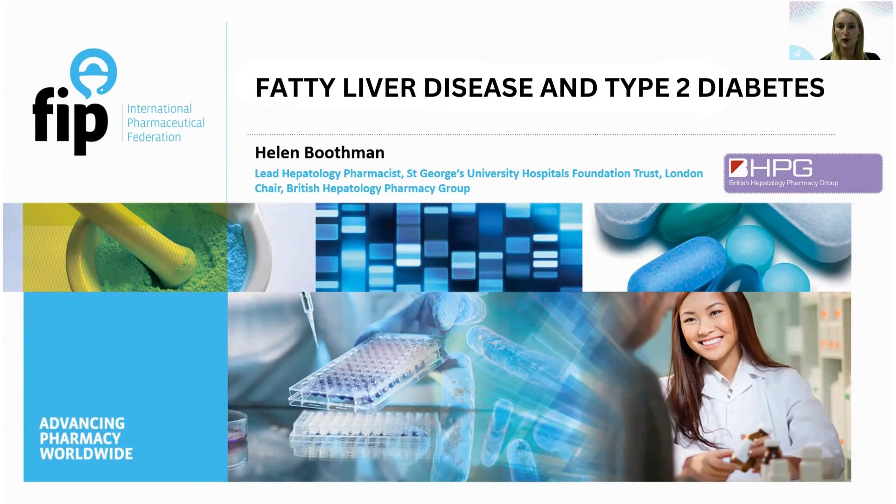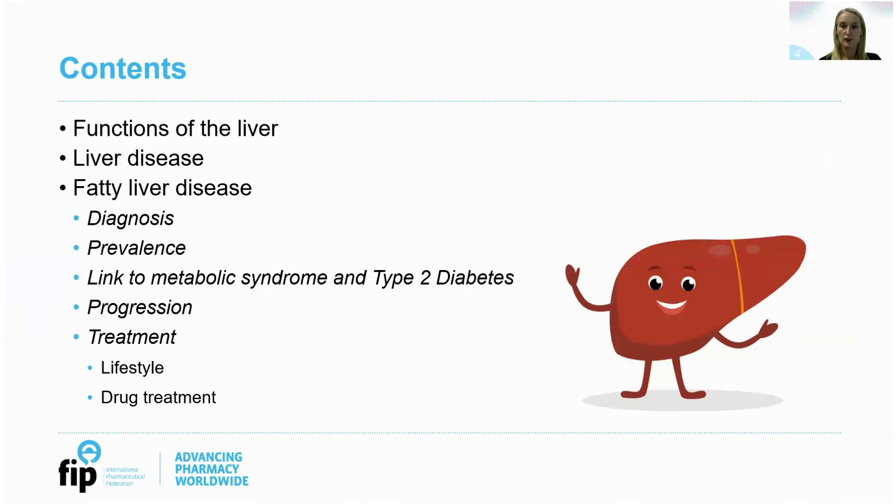I'm Helen, the lead hepatology pharmacist at St George's Hospital in London and the chair of the British Hepatology Pharmacy Group. This presentation is going to cover a brief overview of the functions of the liver and liver disease. I'll then discuss fatty liver disease, its relationship with diabetes and the potential treatments available.